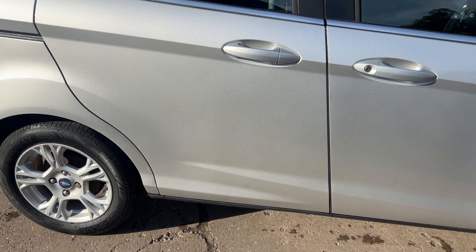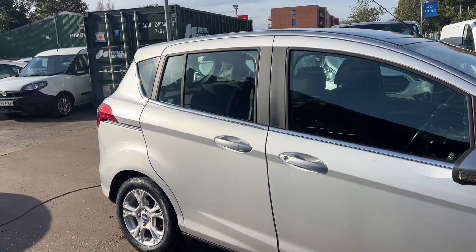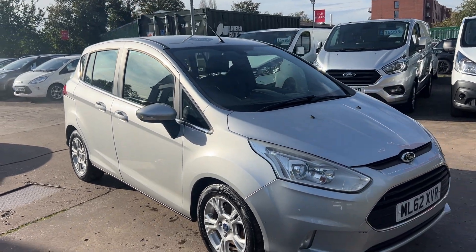We'll MOT and service the car for you when it's sold. Part exchange is welcome. Finance is available with an online calculator. Car spin, HPI and MAGS checked. We also include a free 12 month AA membership.